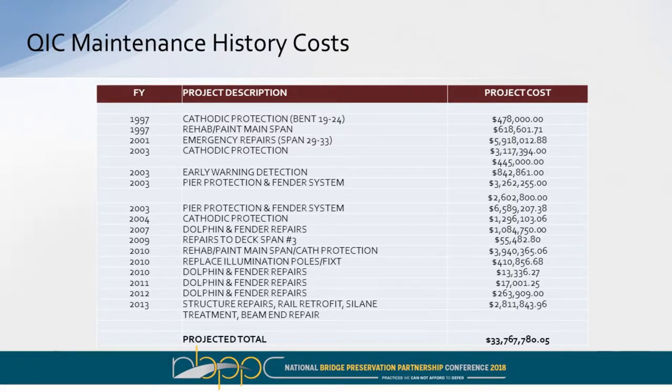Looking at maintenance costs over the Queen Isabella Causeway since 1997 — prior to 1997 there was really not much maintenance investment. It started getting interesting when we began putting cathodic protection into our footers and substructure elements. That tally shows how much we've invested into the bridge. We believe in this investment because if we had looked the other way, we'd be looking at replacement a whole lot earlier.